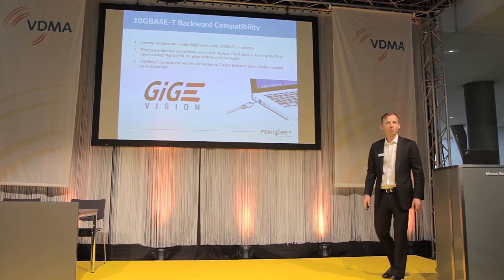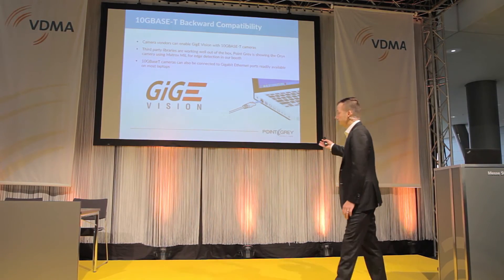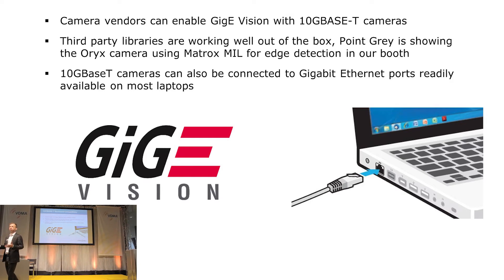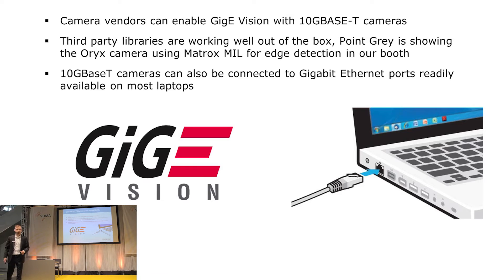I talked a little bit about backward compatibility with 10GBASE-T — the fact that we can use it on slower links. That also means we can plug a 10GBASE-T camera into your laptop or any other Gigabit-type controller, which is nice if you want to develop in a remote location or connect the camera locally to focus the optics. One of the other key benefits is being able to take advantage of GigE Vision — we can use GigE Vision with 10GBASE-T Ethernet without any changes to the standard itself. This enables direct integration with third-party GigE Vision libraries such as Matrox MIL.